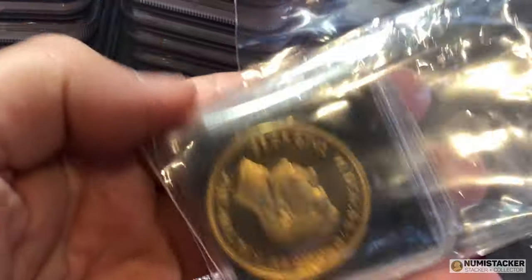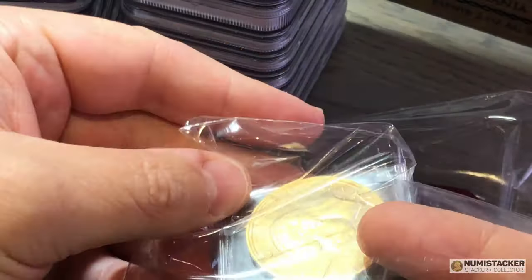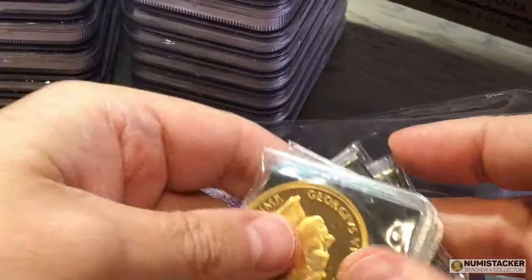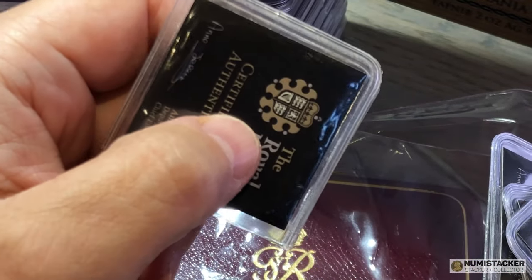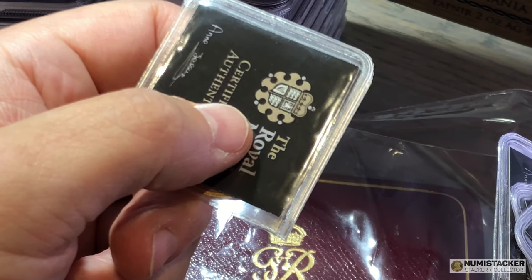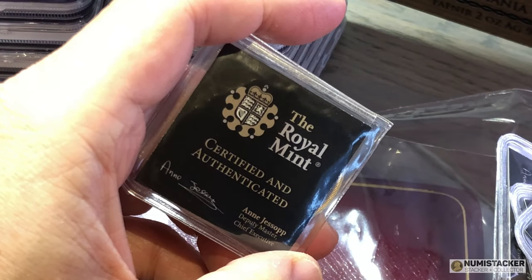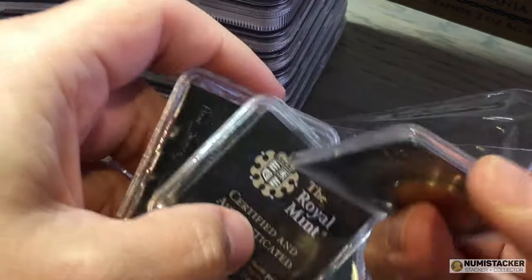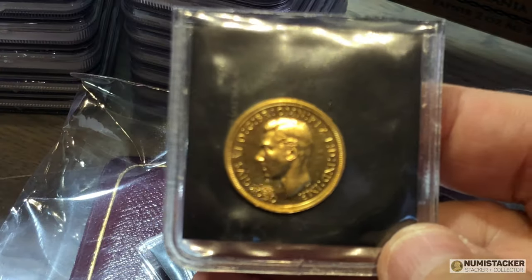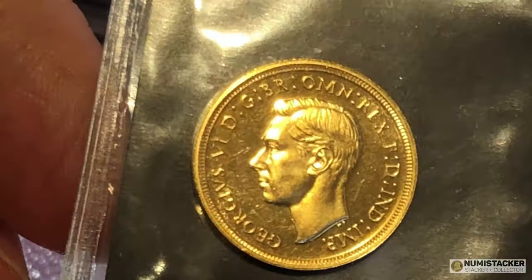When you buy a 1937 set, everything about its value relies on the one and the five — particularly the five. When you look at one of these sets you have to look at the five sovereign, which probably holds sixty to seventy percent of the value. If the five is low quality, the set has a much more limited value. The one sovereign is the second coin in the set, so let's have a look at it first.